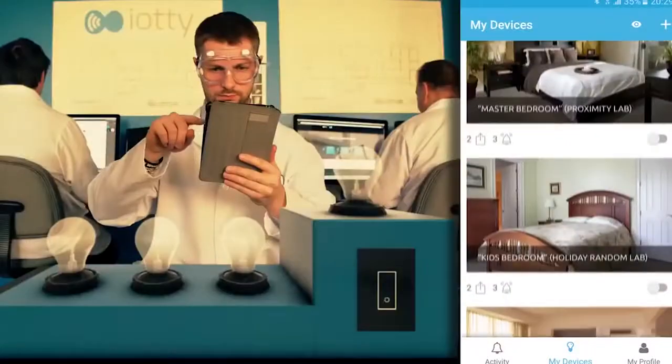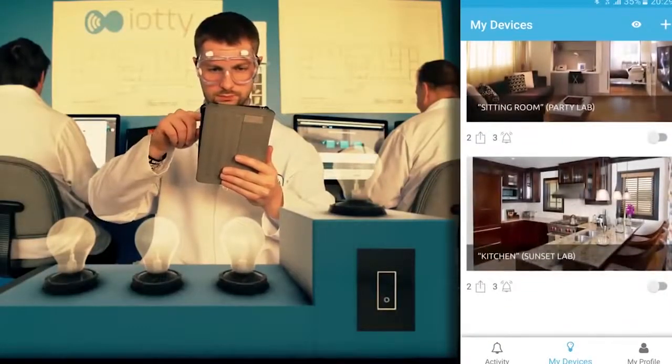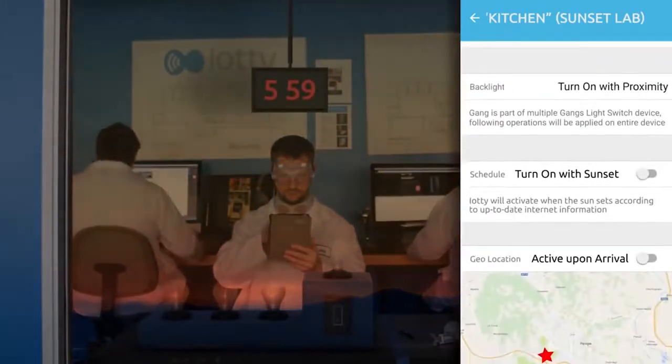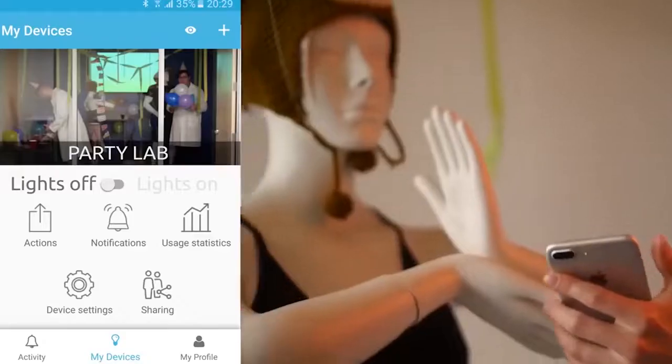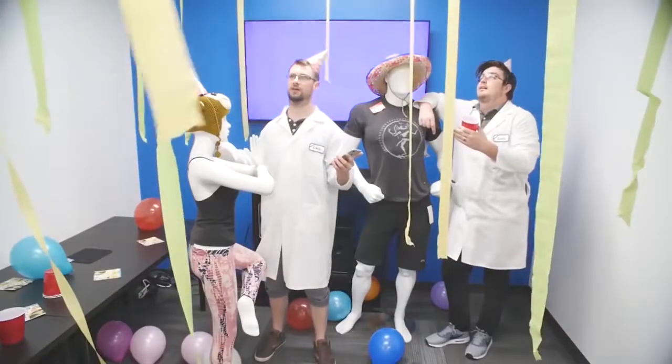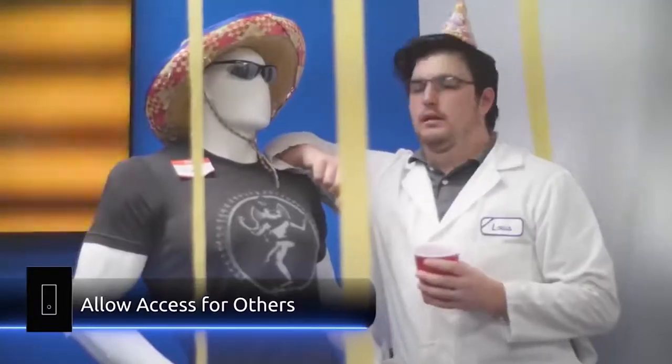I Otty: this device developed by Italian scientists allows the user to remotely control the lighting system of their house or apartment using an Android or iOS mobile phone. Thanks to a special configuration, it's possible to minimize energy expenses by creating a schedule that takes advantage of solar cycles and weather changes.